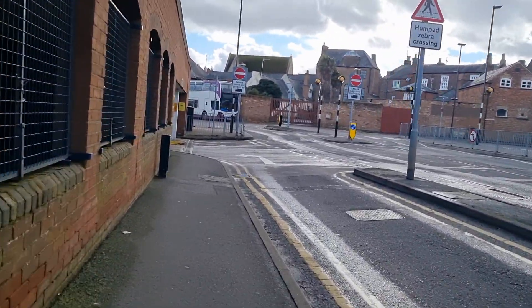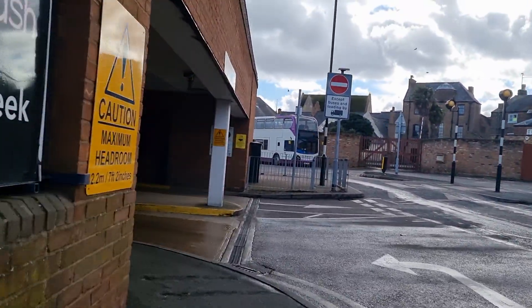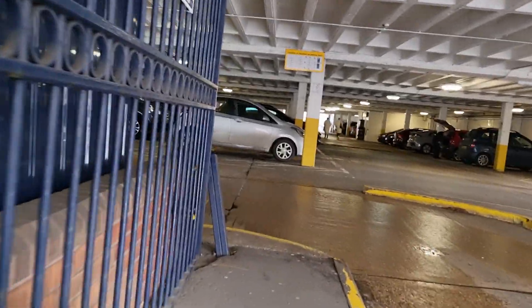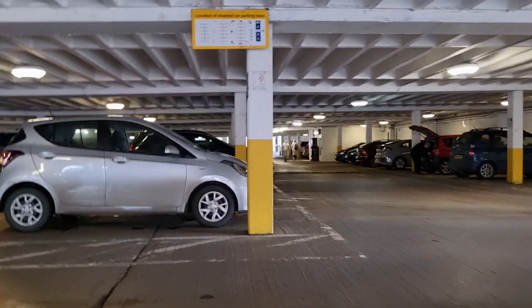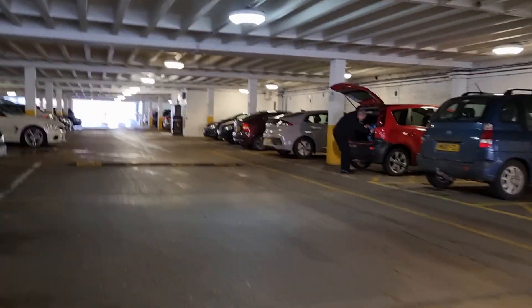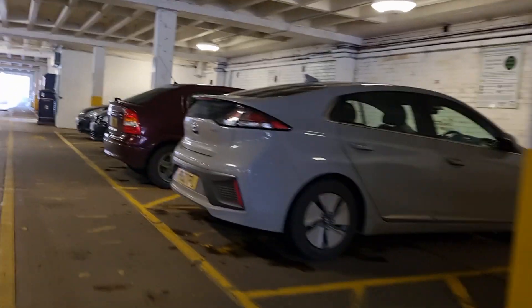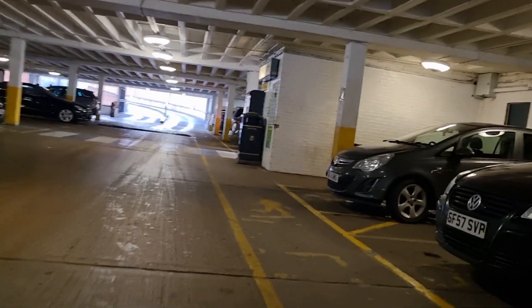Hit that like, hit that subscribe, and hit that share button guys. Here we are in the Horset car park. While we're here, we're going to do some disabled badge checks.